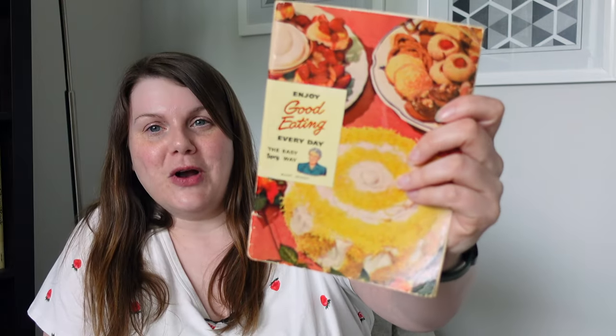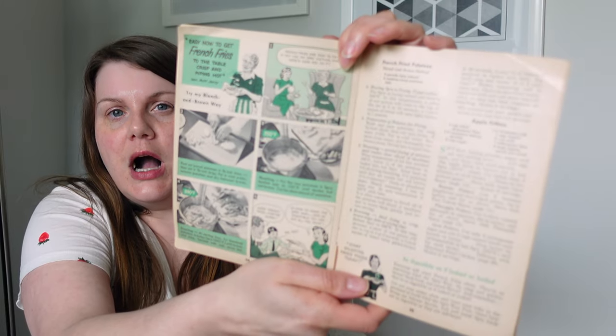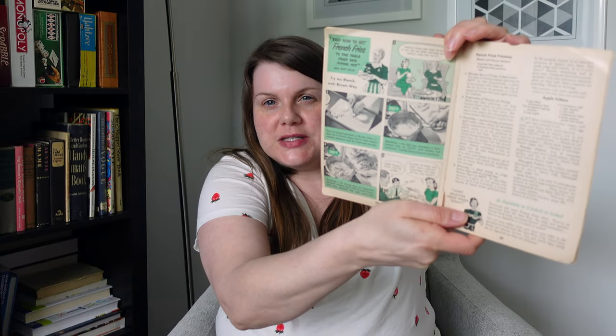This first 1940s book is 'Enjoy Good Eating Every Day, The Easy Spry Way with Aunt Jenny.' I have a few of these Spry cookbooks. Aunt Jenny was like their mascot, their Betty Crocker. This one was published in 1949 and has recipes using Spry — for those that don't know, Spry was a brand of shortening, like Crisco. Look at that gorgeous mallow nut fudge cake. Spry books also had this comic theme setup.